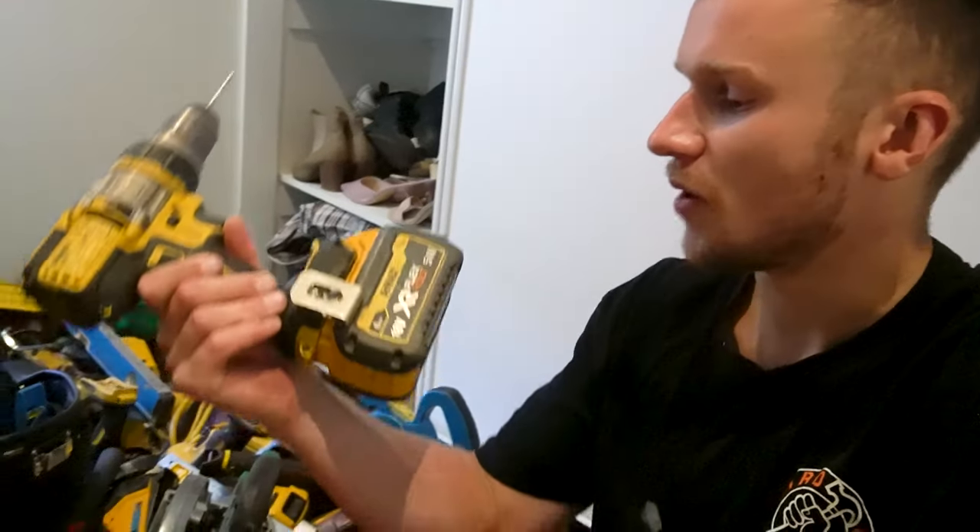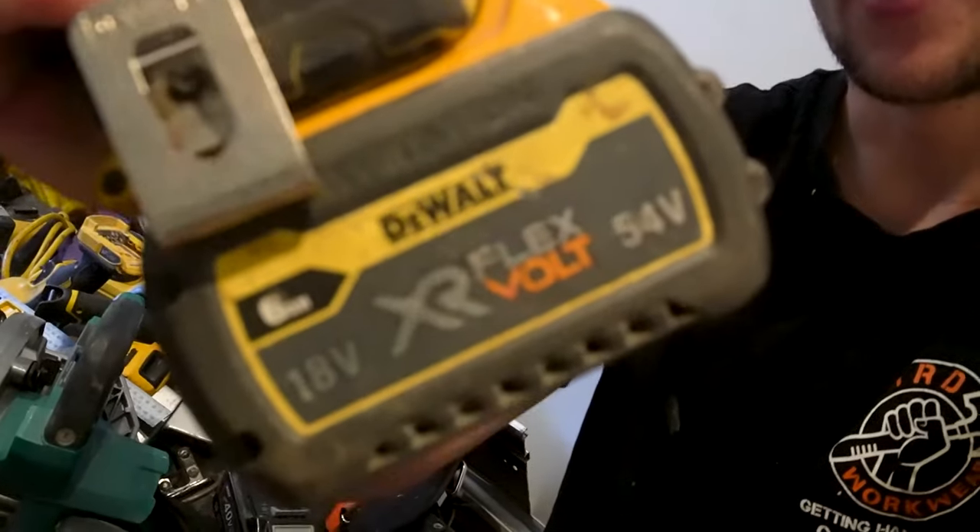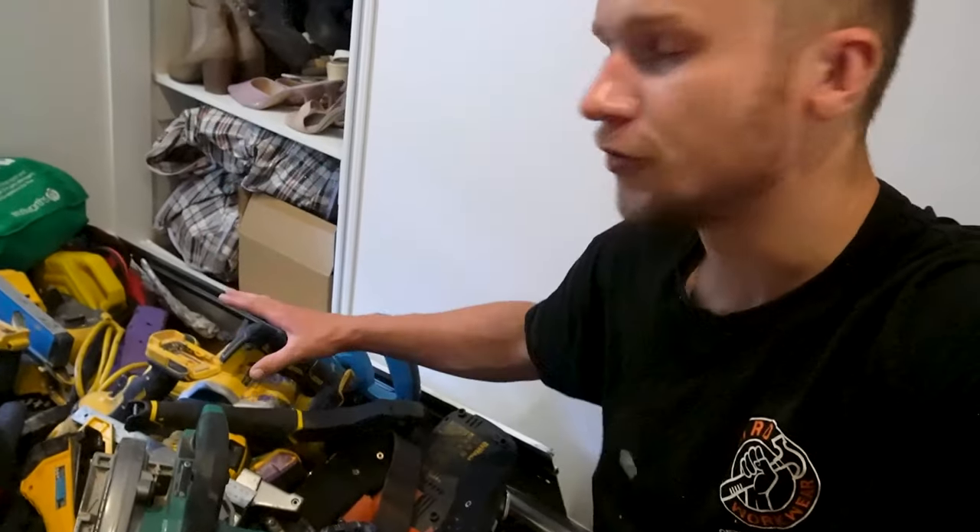That's a great thing about DeWalt — we've got these big, powerful 54 volt batteries, but if you look at them, you can see 18 volt written on the other side. They work for both your 54 volt tools and your 18 volt tools, so you can use those batteries across all of DeWalt's range.